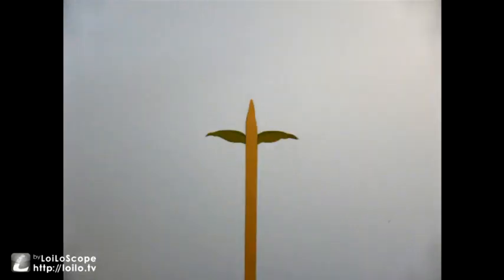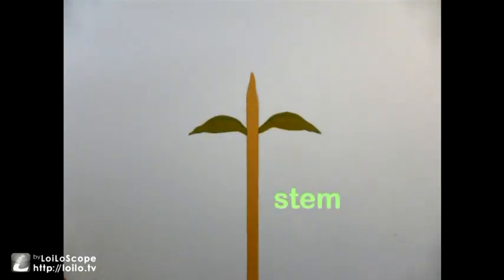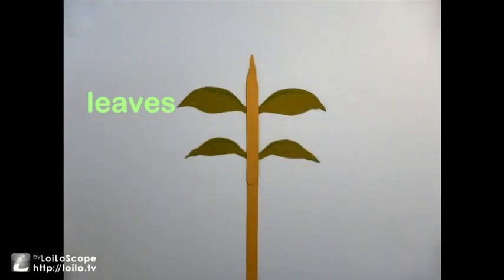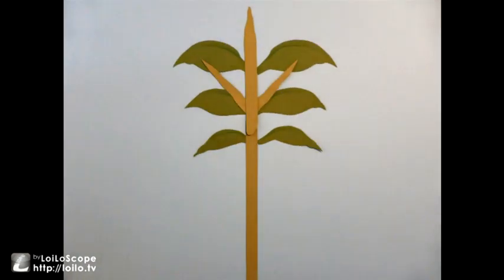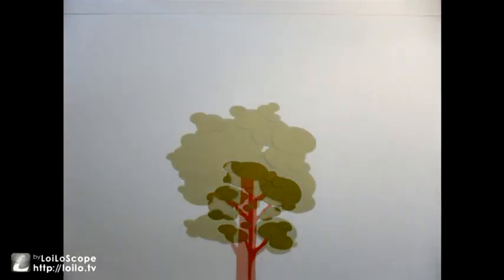But as it grows, it hardens and becomes taller and stronger. The plant stem starts to grow leaves, then more leaves, and then it starts to grow branches out from the stem. The plant grows bigger and bigger and bigger.